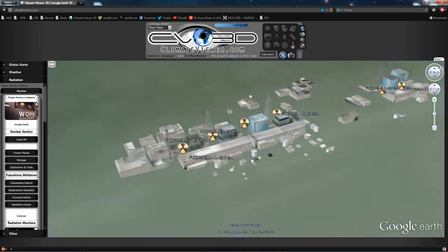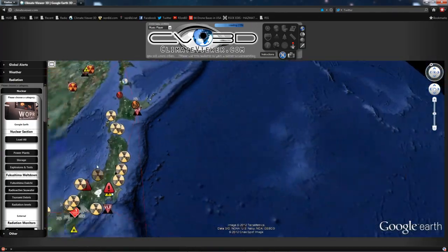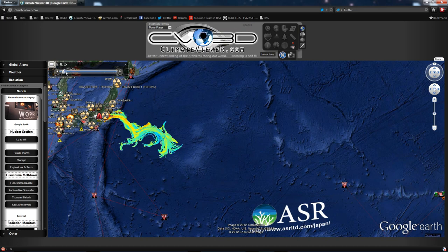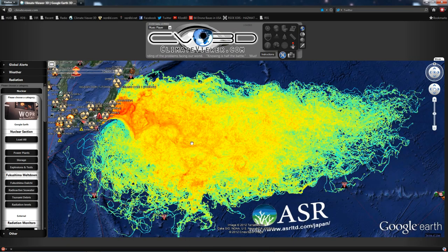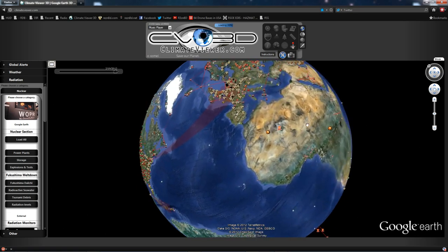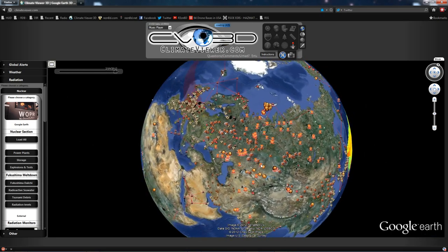Just to remind everybody, things are not well at the Fukushima Daiichi plant. The waste is still growing. It used to be little. The problem has gotten much bigger. Do we really need all this nuclear Armageddon, doom, poison on our planet?